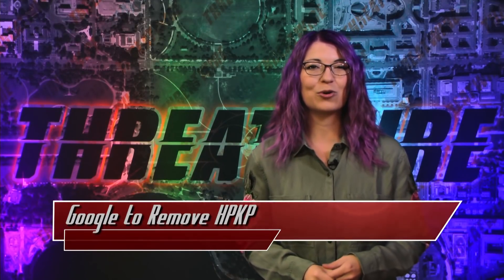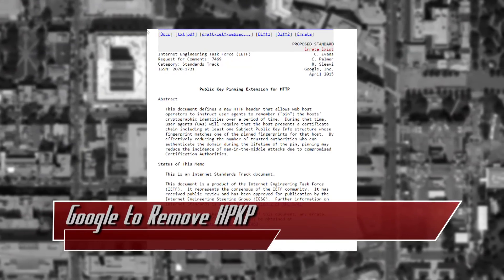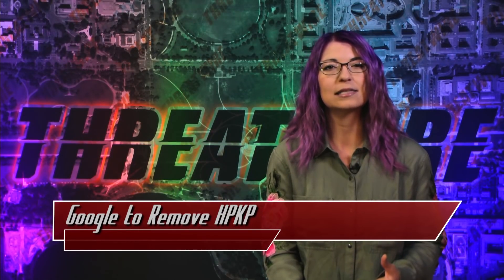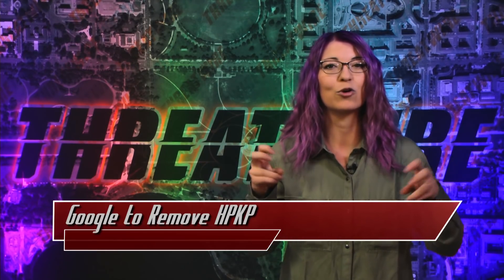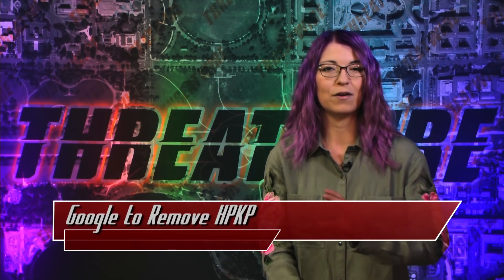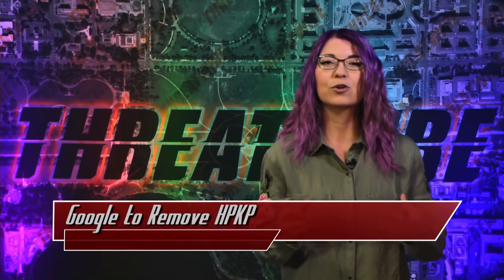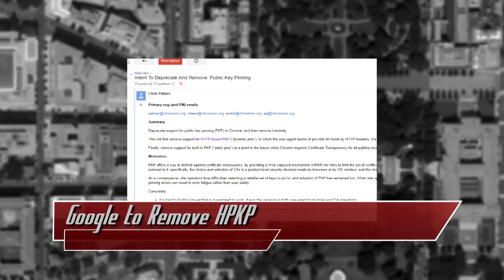Quite some time ago, Google engineers helped develop HTTP public key pinning, that's RFC 7469 for the nerds out there. This protocol was designed to reduce the risk of man-in-the-middle attacks over TLS connections by pinning or remembering host certificates and matching the certificate fingerprints with that of the host. HPKP, for short, is supported by Chrome, Firefox, and Opera, but Google Chrome is removing support for it by May 29th, 2018.